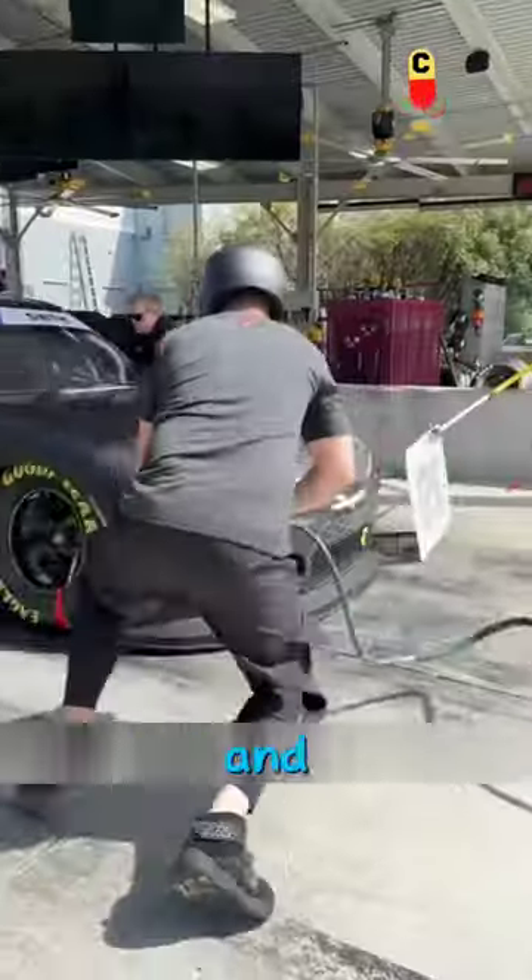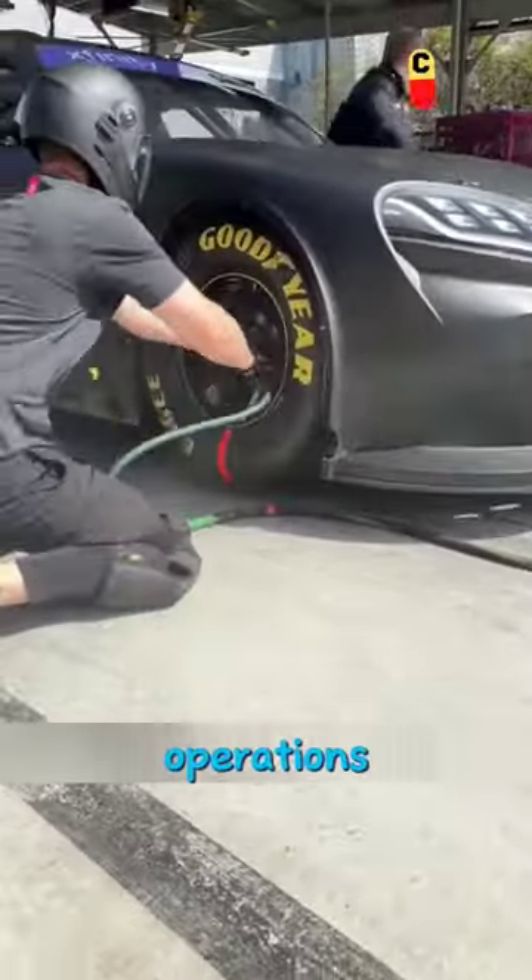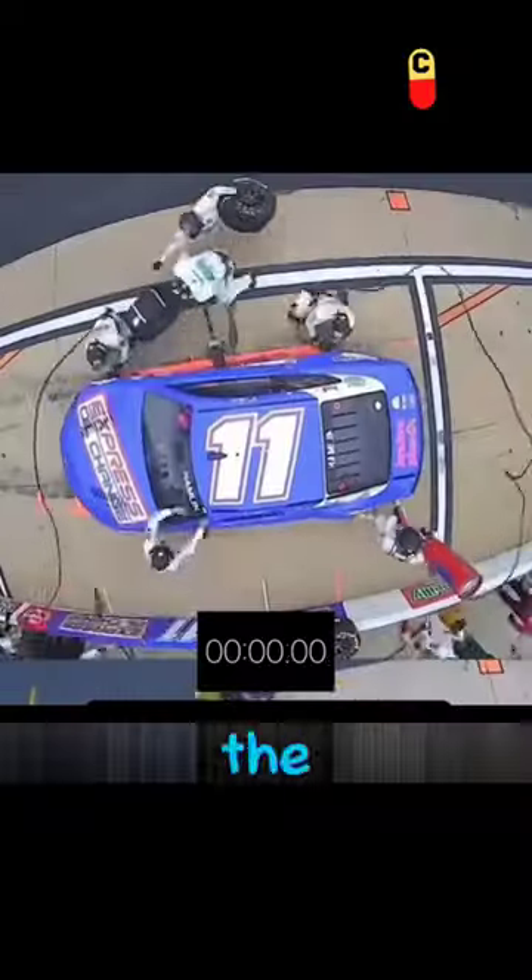But why do they do this? First, we all know that car races often cover long distances. So during the race, cars need to stop for refueling, tire changes, and other maintenance operations. Among these, tire changing is the most crucial step.